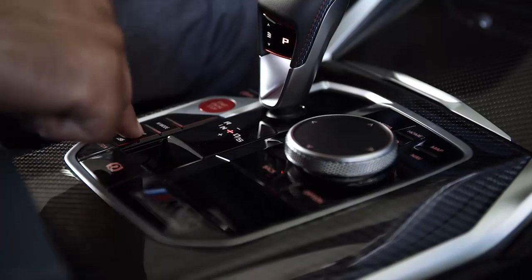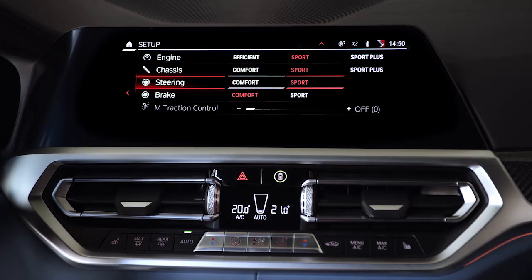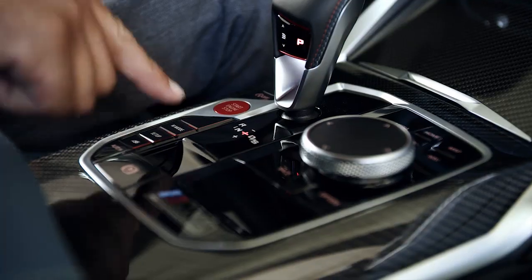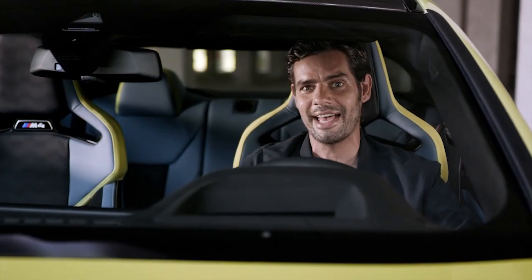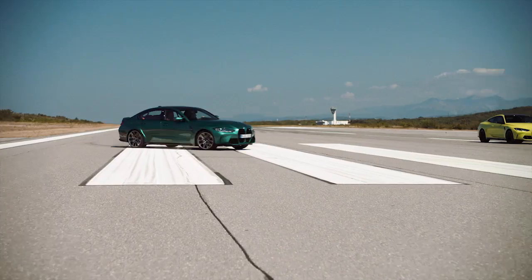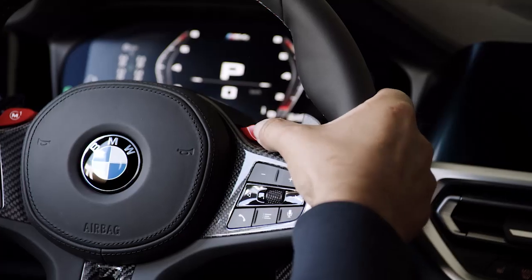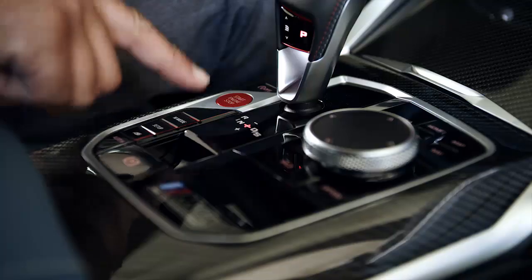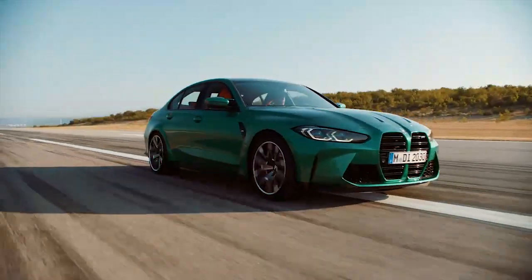The M setup menu gives you total control over driving characteristics by allowing you to configure the relevant components individually. Of course, when you need them, the clever and convenient BMW driver assistance systems are there for you too. Switch that M mode button into sport to get a more focused M view of the cockpit displays and less driver assistance, to get you closer to that race track feeling. You can also get the genuine racing experience with the ultimate sporty setup — no driver assistance systems and no distractions — in track mode with the optional M Drive Professional.